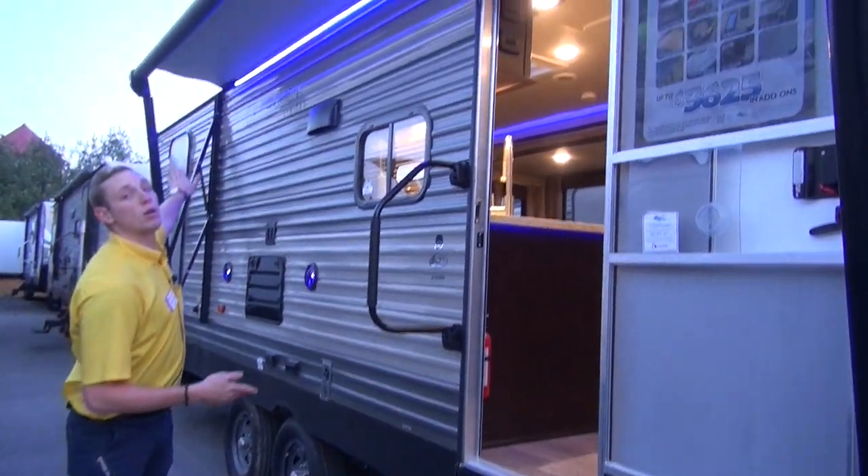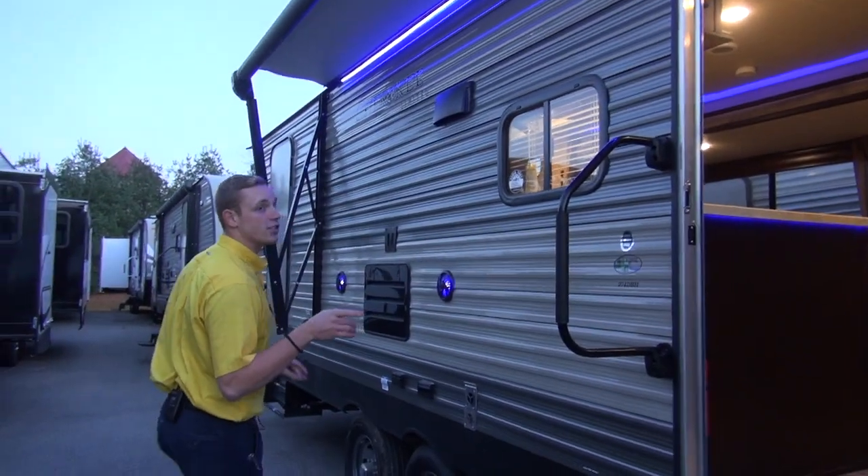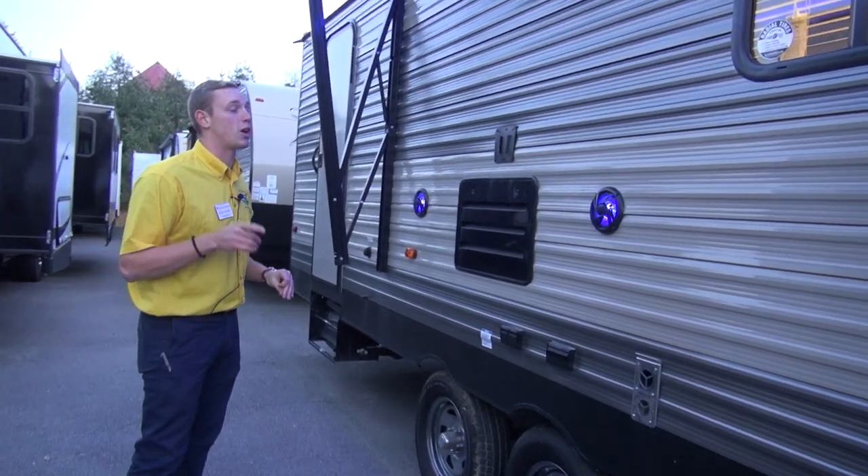Large power awning up above us as well with a blue LED light. That blue LED light is going to help keep the bugs and mosquitoes down, so you're not going to have to carry around bug spray as much.